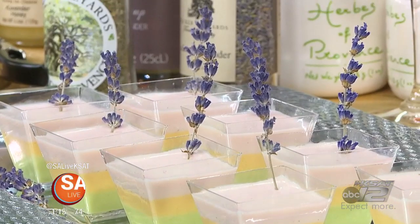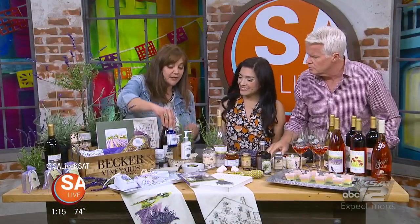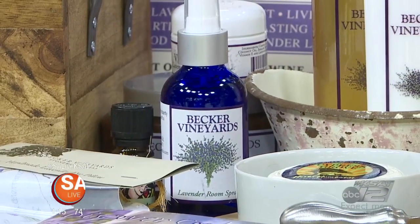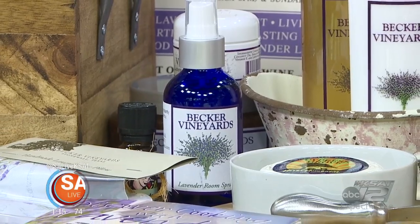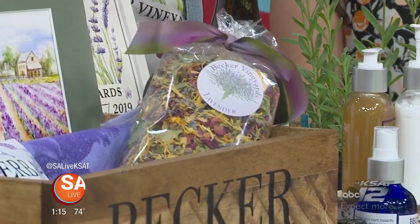Starting at one end of the table, there's potpourri and room sprays. These are really good to calm nerves — for children and adults alike — and just make everything smell nice. Lavender is very healing, calming, and therapeutic, seen here in the lotions before moving on to different food products.